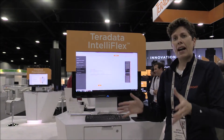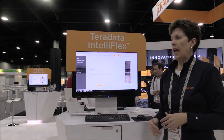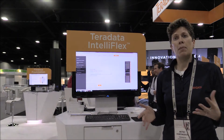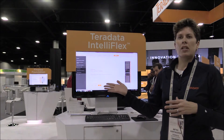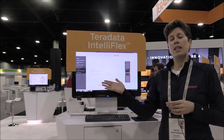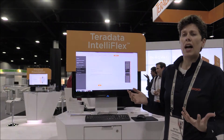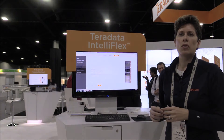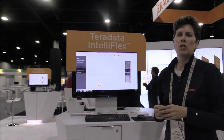IntelliFlex is also pretty data center friendly, which means it's a very compact cabinet. Data centers charge by the footprint often, and if you have a lot of cabinets you're going to end up paying a lot for power and cooling. We can get up to 12 to 14 nodes in a single cabinet with all SSD, or if you're doing hybrid storage it's between six and seven nodes — that's a real improvement to what we used to have.